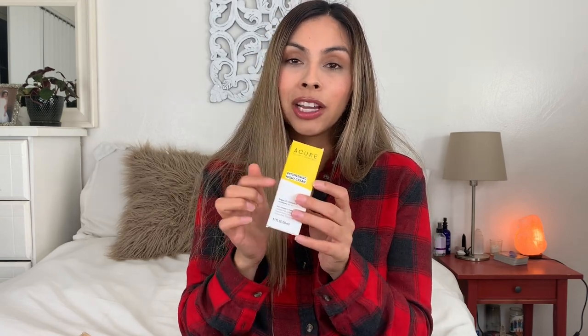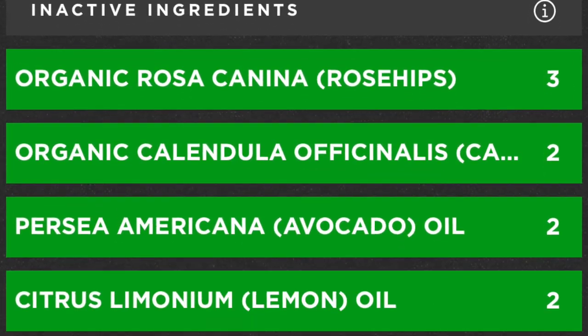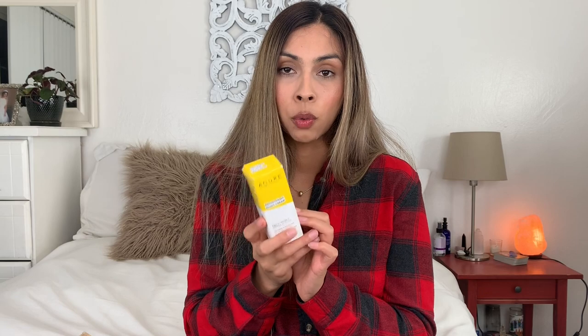A good brand to check out at Marshalls and TJ Maxx — a lot of their products have green or low toxicity ratings on EWG and Think Dirty. This one is the brightening night cream and it was rated a zero. Their packaging did change so when you scan the barcode the app might look a little different. This one was six dollars. I love this stuff. What I love about Marshalls and TJ Maxx is you can buy something, bring it home, type in the ingredients, paste them in, and then decide if you want to keep it based on the rating.